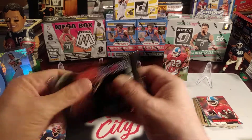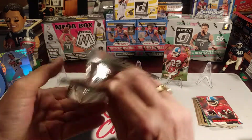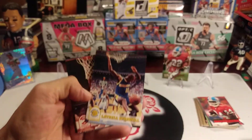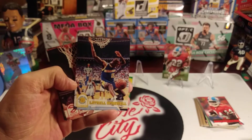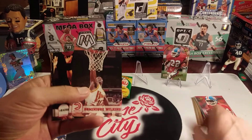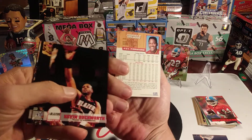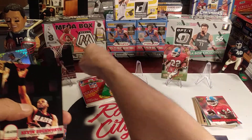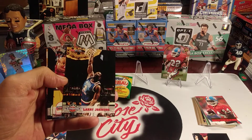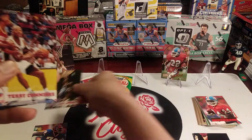Got some NBA Hoops here. Let's start off with Latrell Sprewell — he had a promising career until he choked out PJ Carlesimo during practice. Dominique Wilkins, the Human Highlight Reel — I like him. Kevin Duckworth for the Blazers. We got Grandmama — NBA All-Star Weekend card of Larry Johnson. That was his first All-Star appearance.